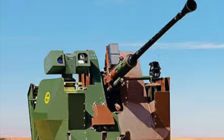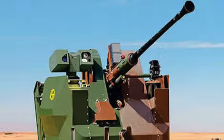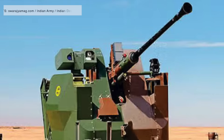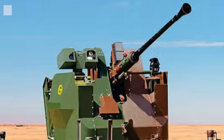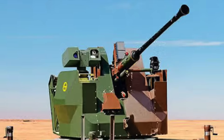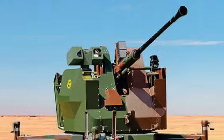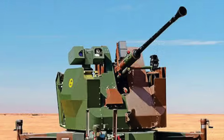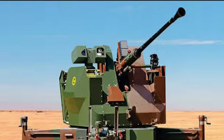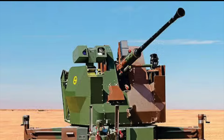The L-70 air defense gun, originally developed by Sweden's Bofors in the late 1940s, has been a cornerstone of India's ground-based air defense for decades. It is designed to counter low-flying aircraft, helicopters, and more recently, unmanned aerial vehicles (UAVs). Recognizing the evolving nature of aerial threats, the Indian Army initiated a comprehensive upgrade program for its L-70 guns, including compatibility with modern fire control radars like BEL's Atulia and the flycatcher system, facilitating networked operations.